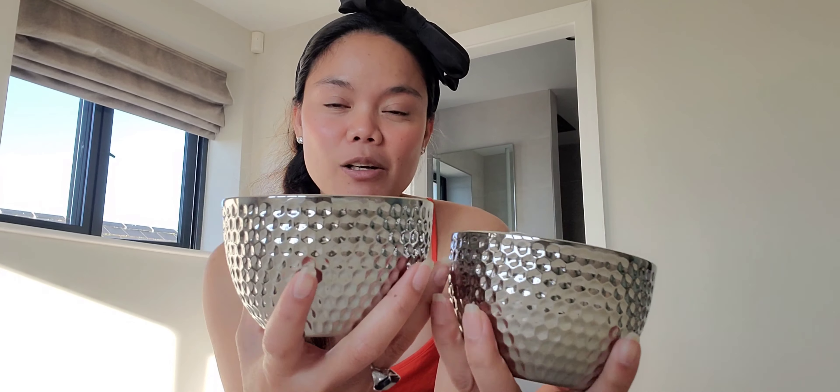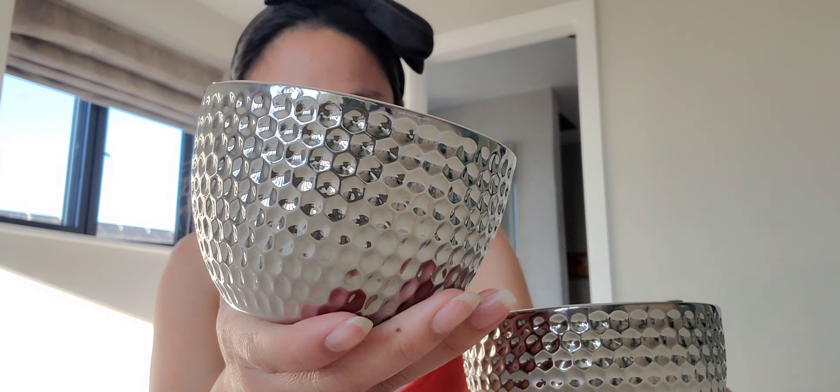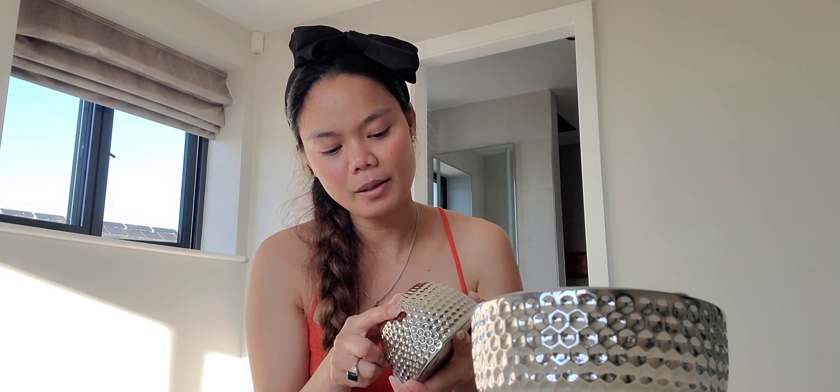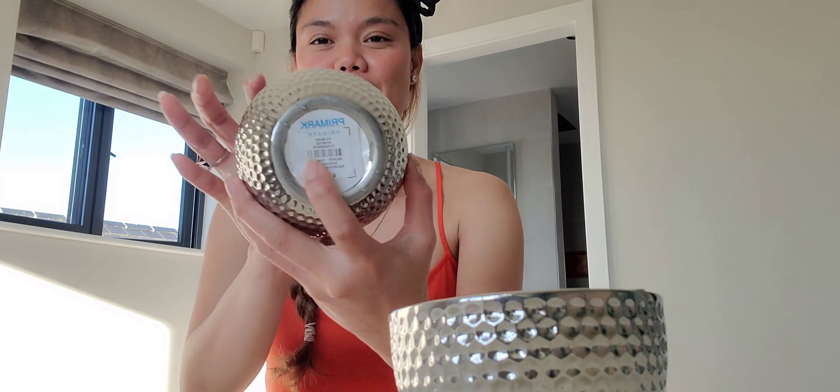It's a candle and because we like it, we got another one. If the candle burns out, you can actually still use it — you can use it as a display bowl, or as a jewelry holder, or anything you want, even for your ponytails. The design is so elegant, like a honeycomb pattern, and it's silver-looking, though it's not actually metal. I bought two candles and this actually costs £5 each.